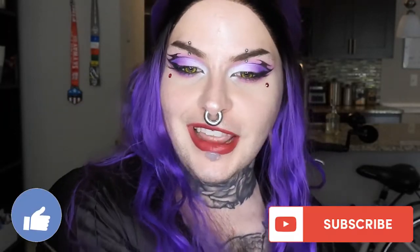Hey guys, welcome back to my channel! Today I have a look inspired by Blaze the Cat. She won the vote last week and I'm pretty happy with what I've come up with to represent her, so if you want to see how I did this makeup, just stay tuned.